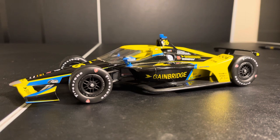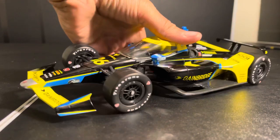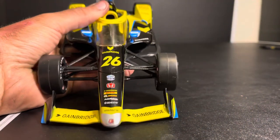So let's go ahead and take a look at this diecast. Obviously, it being a 2021 release, it's also in Andretti's new corporate livery scheme. Anyways, let's go ahead and take a look at the nose.